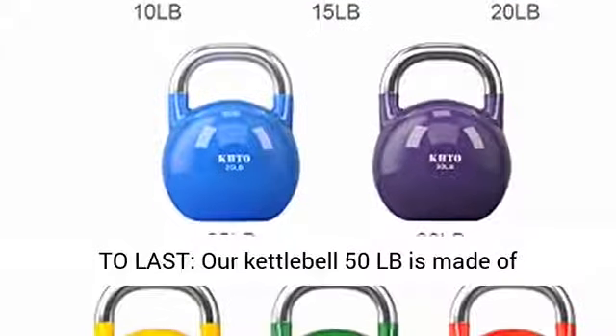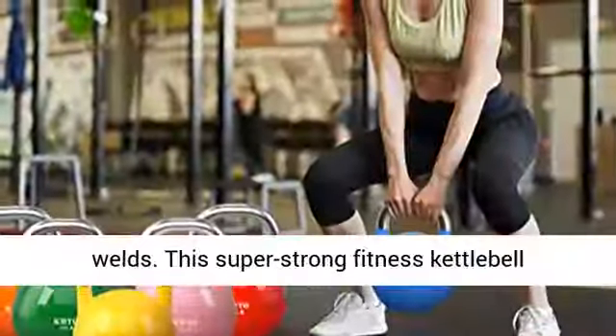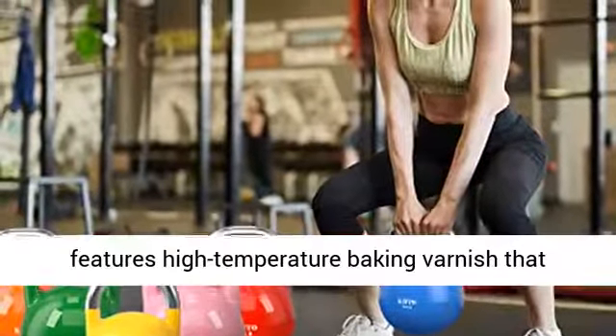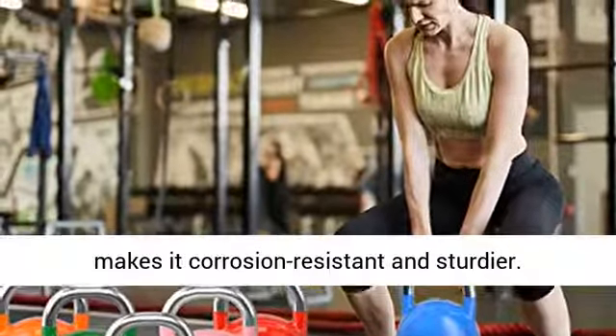Made to last, our Kettlebell 50LB is made of heavy-duty built-in cement, iron, and sand without welds. This super-strong fitness kettlebell features high-temperature baking varnish that makes it corrosion-resistant and sturdier.